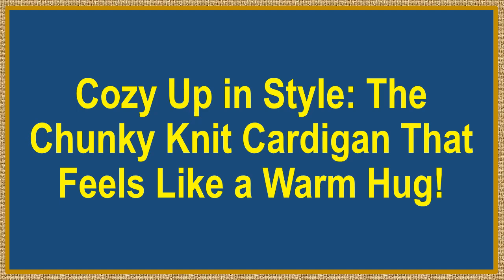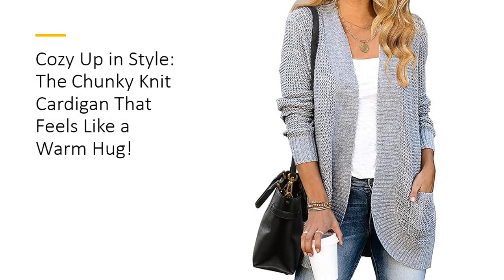Cozy up in style with the chunky knit cardigan that feels like a warm hug. Introducing the Marrakeet Women's Long Sleeve Open Front Cardigan, where comfort meets chic. Crafted from a soft blend of 85% acrylic and 15% spandex, this chunky knit sweater is designed to drape elegantly, giving you that effortless slouchy boyfriend style.